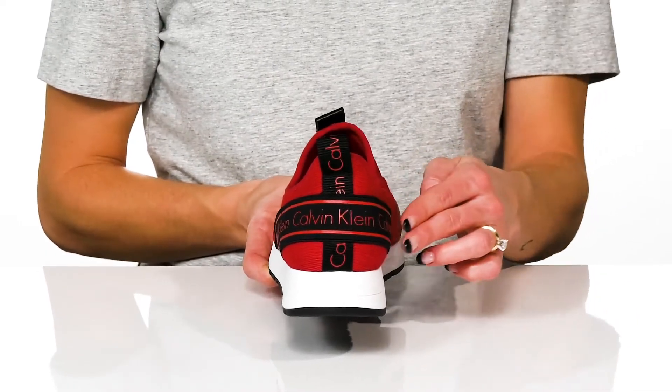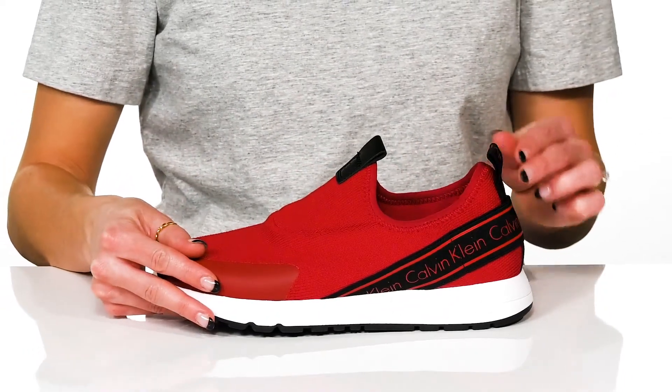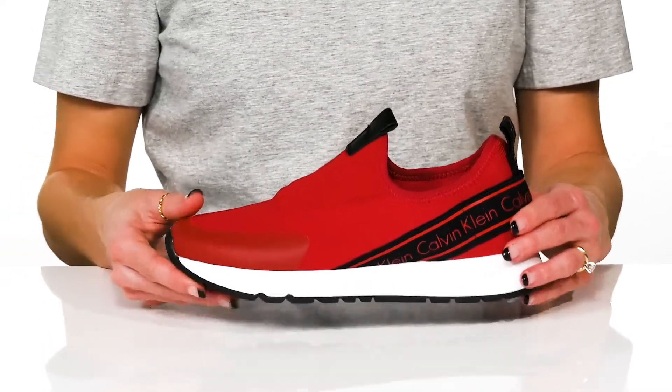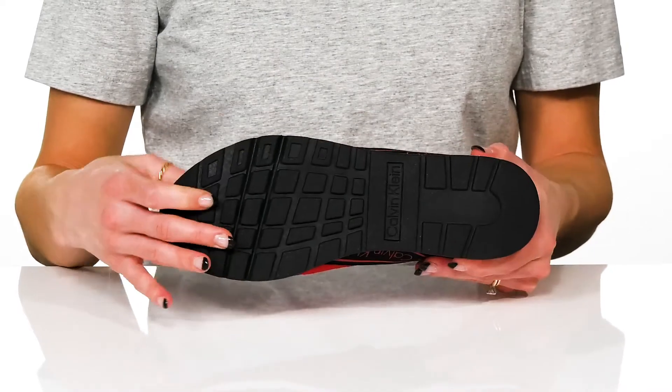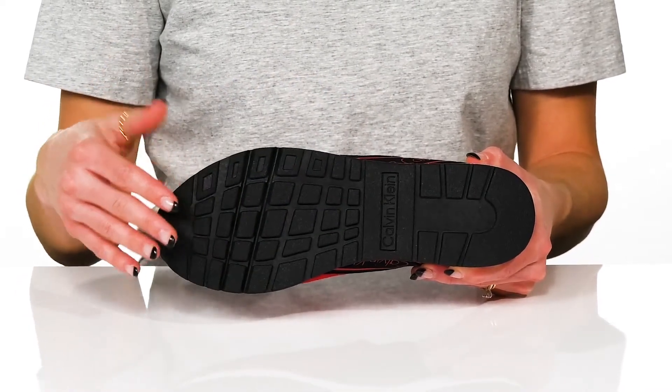They also sport the Calvin Klein logo on the back strap and pull tab to assist with easy entry. The midsole is lightweight and flexible, and underneath there is a synthetic outsole that is grippy for traction.